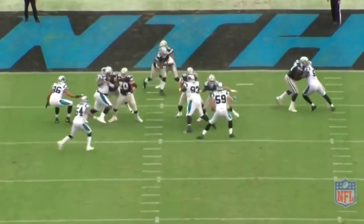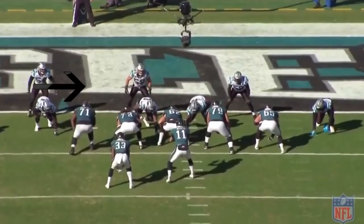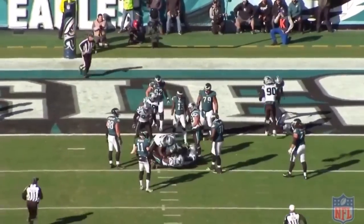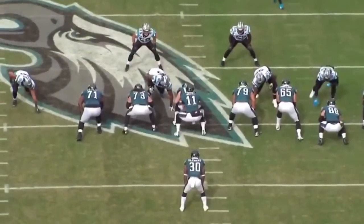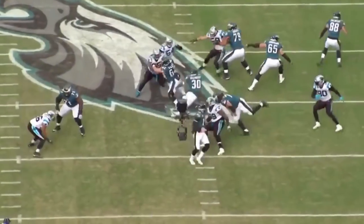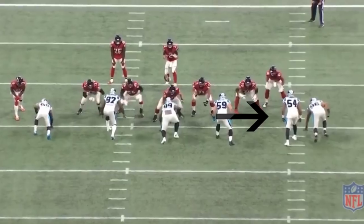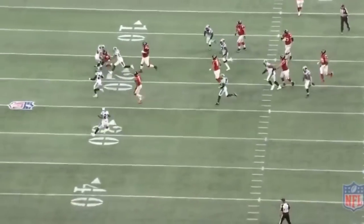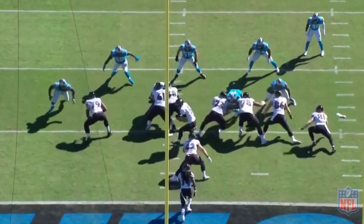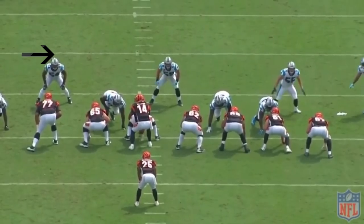Shaq does a great job with his read and react ability — avoiding second-level blockers, scraping from gap to gap, sifting through traffic, and finding the ball carrier. It also helps when you play with a guy like Luke Kuechly; you can see them communicating pre-snap and the Panthers are able to get a goal line stand. It'll be interesting to see if Luke and Shaq can develop the same chemistry that Luke and TD had. A lot of people have concerns about Shaq's size in a 30 front, but when you watch him on film he doesn't often have bodies on him — he uses his quickness and athleticism to sift around traffic and pursue. His tackling also improved a lot this past year.